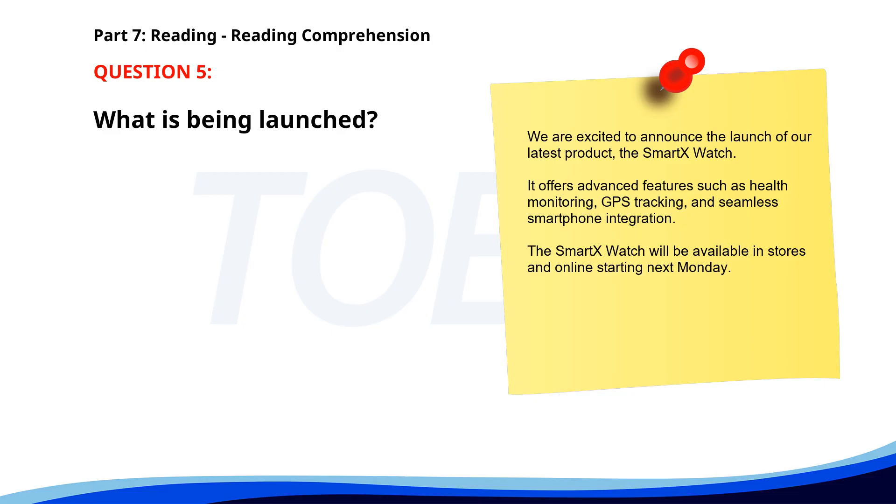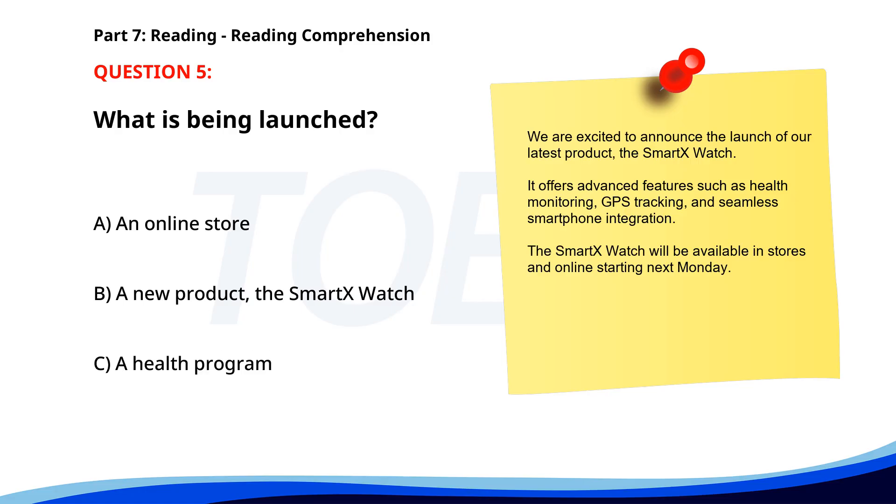Number 5. 'We are excited to announce the launch of our latest product, the SmartX Watch. It offers advanced features such as health monitoring, GPS tracking, and seamless smartphone integration. The SmartX Watch will be available in stores and online starting next Monday.' What is being launched? A. An online store. B. A new product, the SmartX Watch. C. A health program. The correct answer is B. A new product, the SmartX Watch.